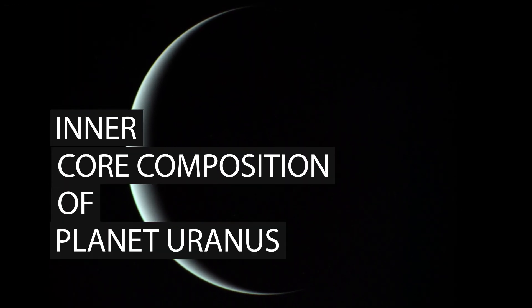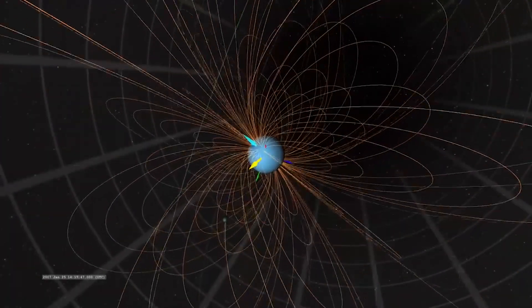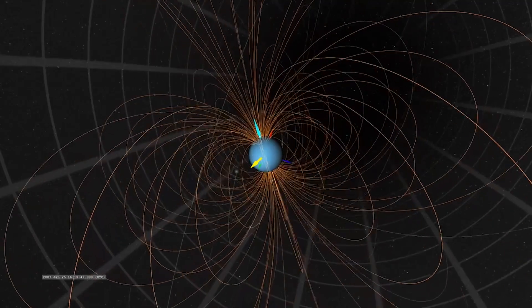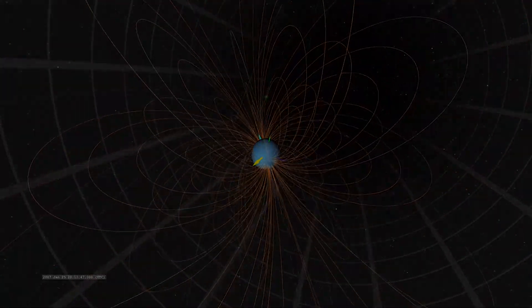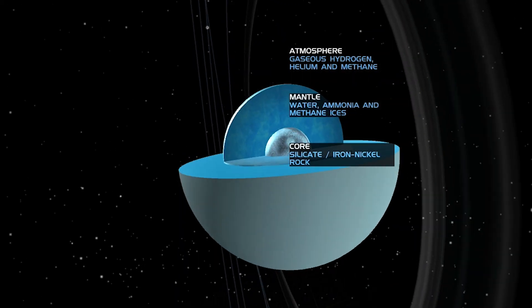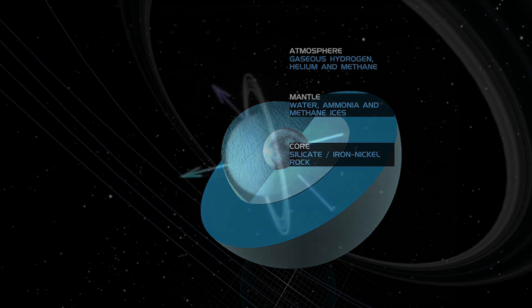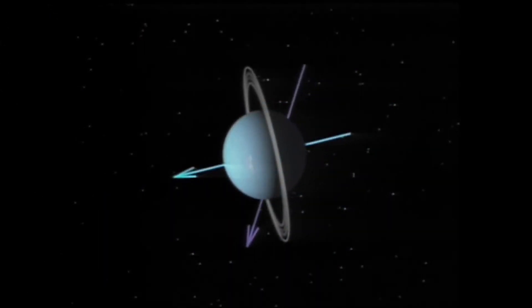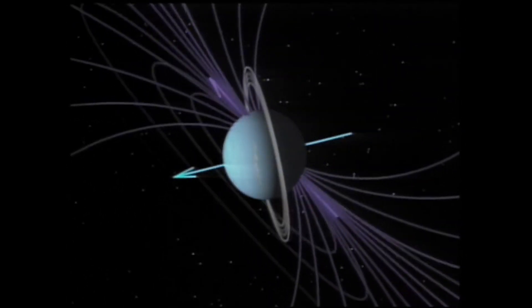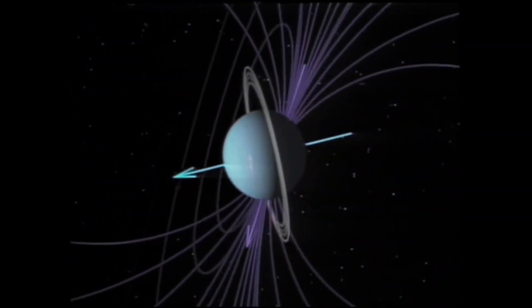Inner Core Composition of Planet Uranus. Because Uranus' magnetosphere has an unusual wobble, a possibility of two inner solid core structures is hypothesized. Uranus could have two inner solid torus cores, one inside the other in an onion configuration. One of the inner solid core axes could be locked onto the Sun, while the second inner solid core axis could be locked onto a neighboring planetary body, both in parallel and gravitationally locked through the poles.